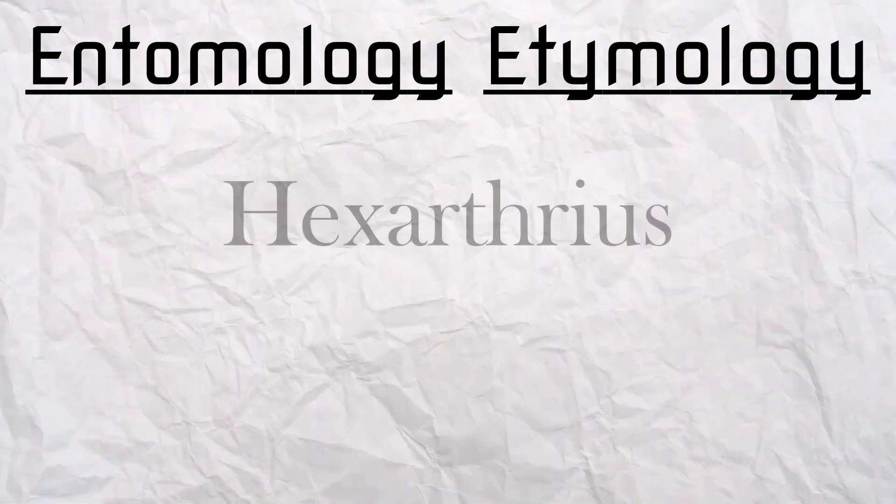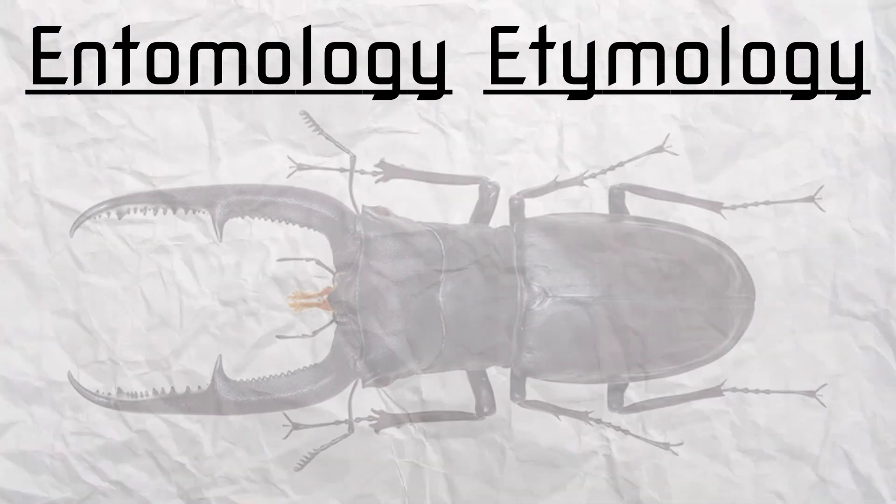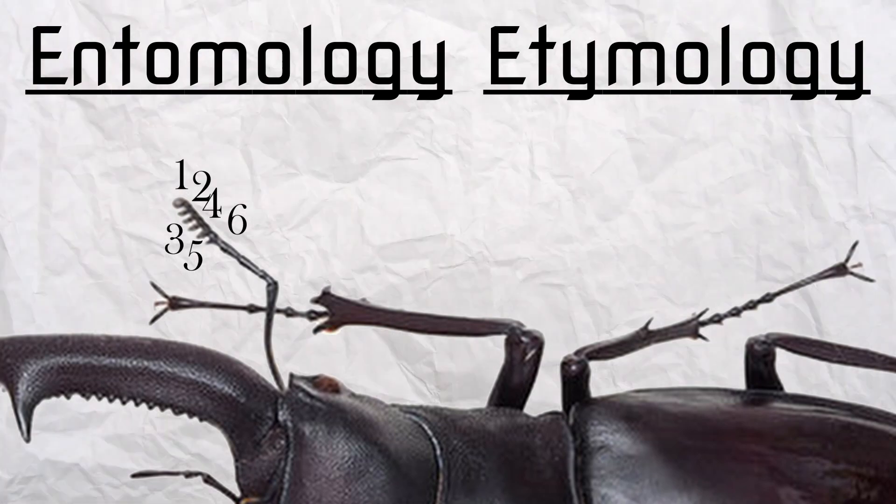However, the scientific name is much more descriptive as it literally translates to 'six joints,' which refers to the six segments of the antenna which every Hexarthrius has.